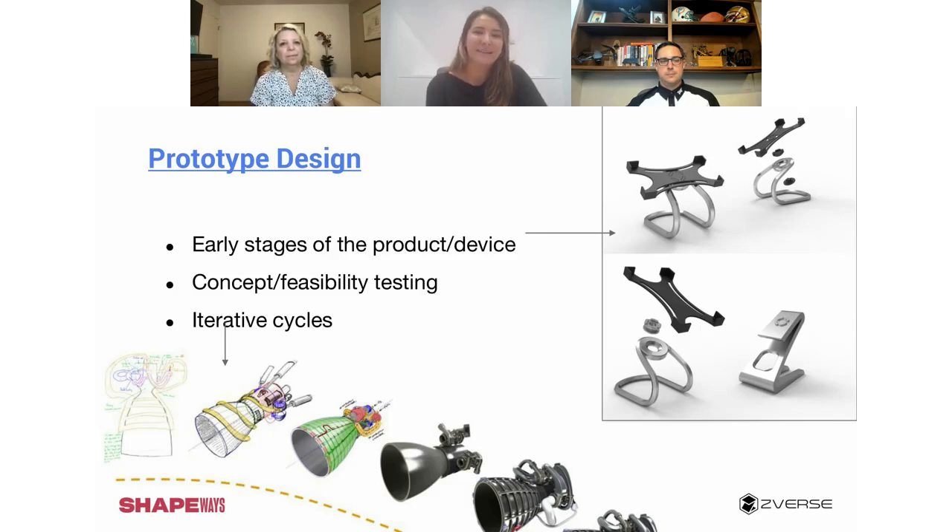Prototype design is where 3D printing has really made a huge impact — it's significantly increased the speed to market for new inventors. This is where people are testing the concept and feasibility of their product — function, fit. It's usually a really iterative process.